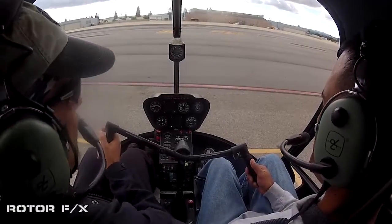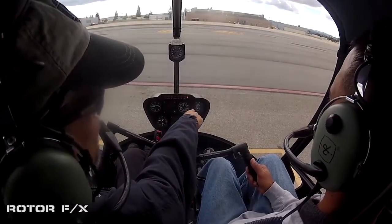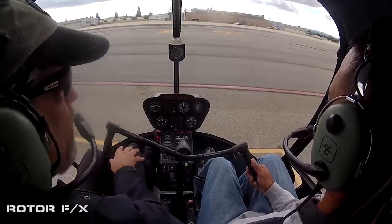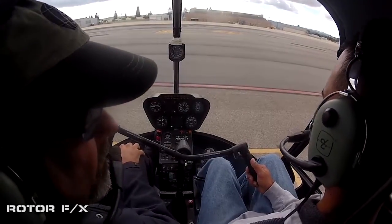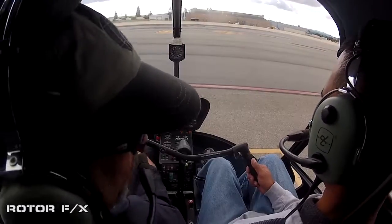One more thing to check: I raise this up, I chop the throttle, needle split, horn and light, come back down — make sure we can do what's called an autorotation, simulate engine failure. Helicopters do glide, by the way. They don't fall out of the sky when the engine quits.